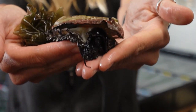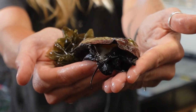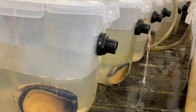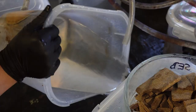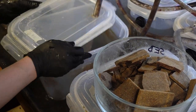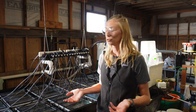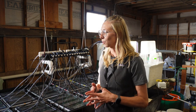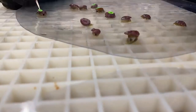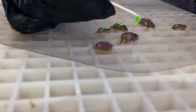Here is our red abalone number 245. We are in the middle of a nutritional study with two different sizes of juvenile red abalone. Prior to starting this experiment and the different treatment group diets, these abalone were all individually tagged. That's over 400 abalone with these tiny little tags on them so that we can track their individual growth throughout the experiment.